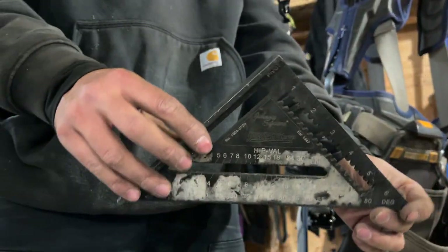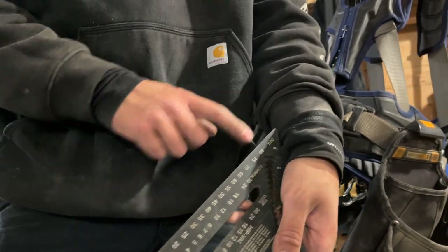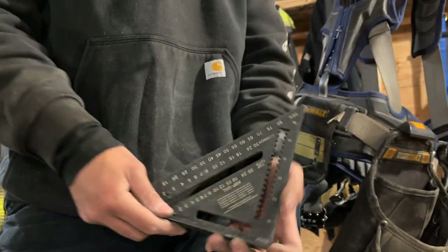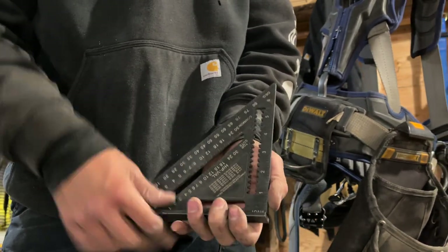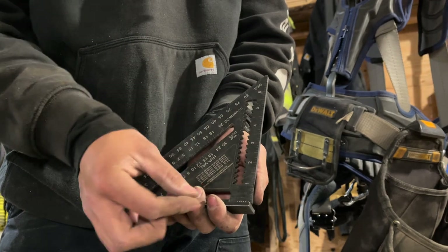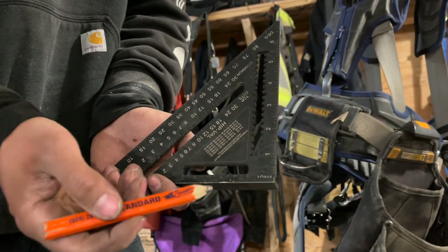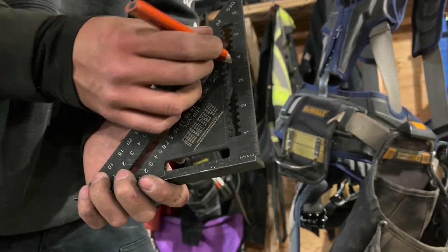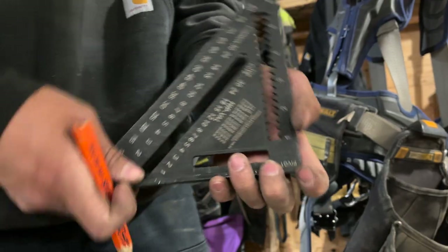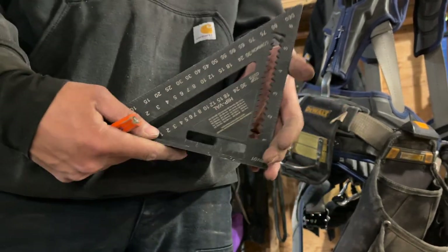Por último, aquí tengo mi escuadra rápida, mi escuadra de carpintero. Siempre la traigo conmigo — si necesito hacer cualquier corte en ángulo o a 90 grados, aquí lo tengo. También tiene las medidas. Es de la marca Johnson, comprada en Amazon. Me gusta mucho porque puedo tirar líneas con ella: si quiero una pulgada, la pongo y empujo hacia un lado para trazar la línea. Marca Johnson, súper recomendada.